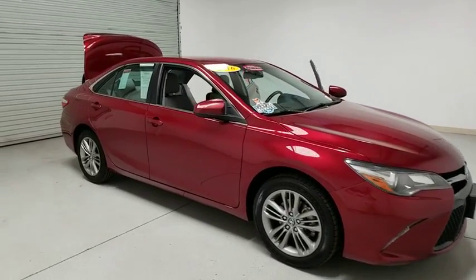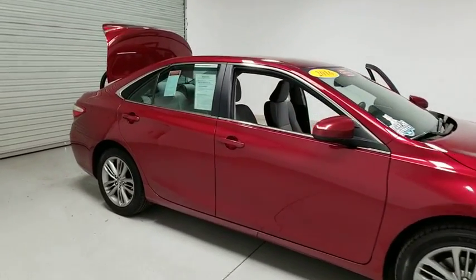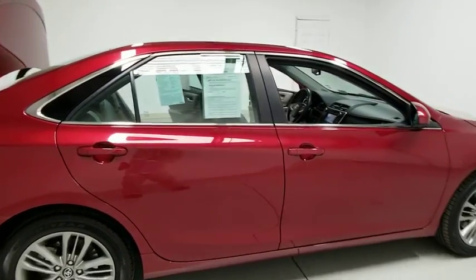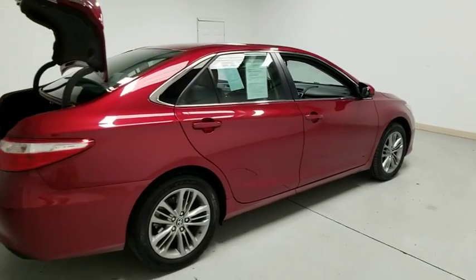2016 Toyota Camry. The Toyota Camry is an affordable midsize car — reliable and a great comfortable commuter car. This vehicle has less than 50,000 miles.